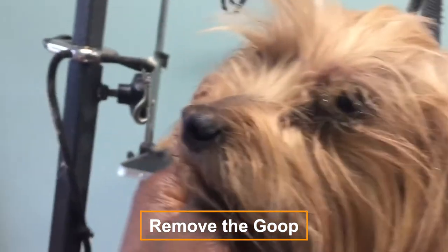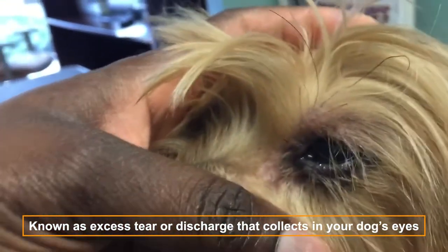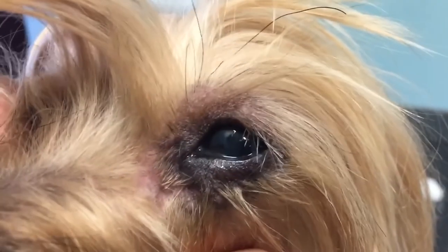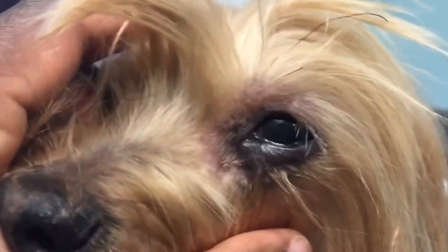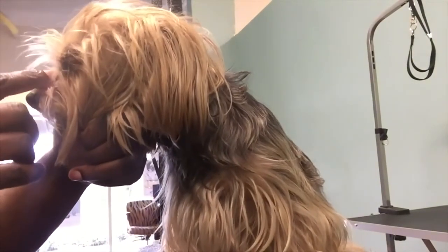Remove the goop. The dreaded goop — also known as excess tear or discharge — collects in your dog's eyes. Some dogs are more prone to it than others, for example light-colored dogs such as Bichon Frise, or breeds such as Boxers and Pugs. To remove this excess tear leakage, first loosen it by applying a warm cloth to the eye, then use a flea comb to brush it out.